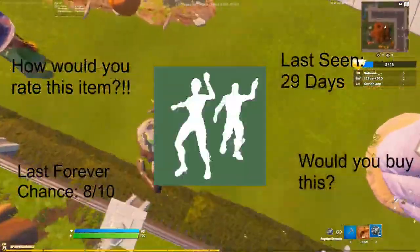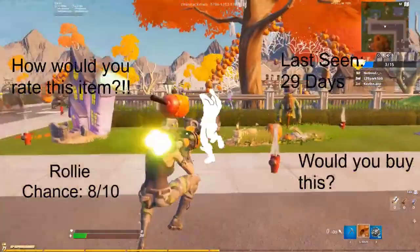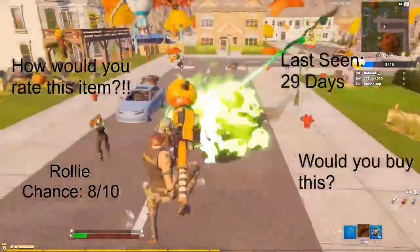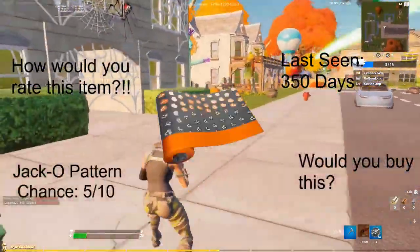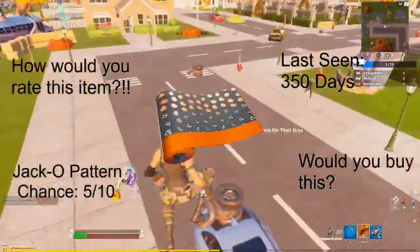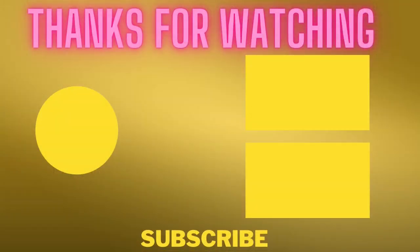We have the Last Forever skin with a chance of 8 out of 10, last seen 29 days ago. We have the Rollie emote with a chance of 8 out of 10, last seen 29 days ago — a clean emote with a rap check. And to wrap it all up, no pun intended.